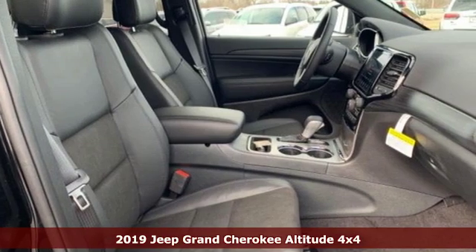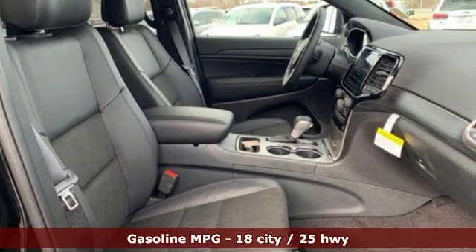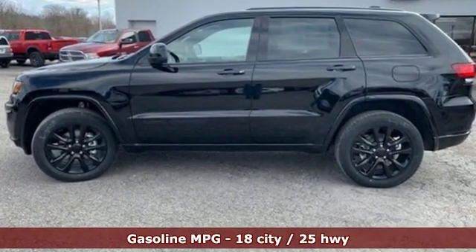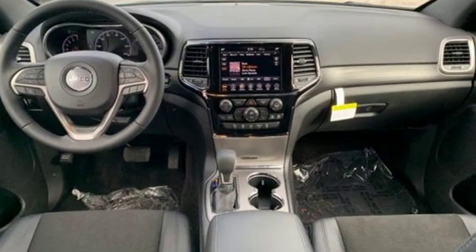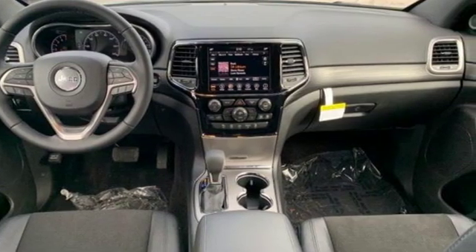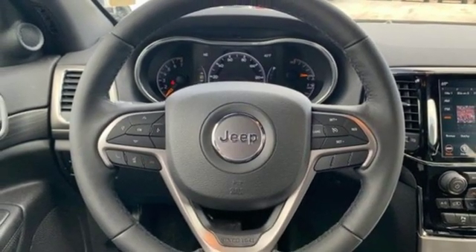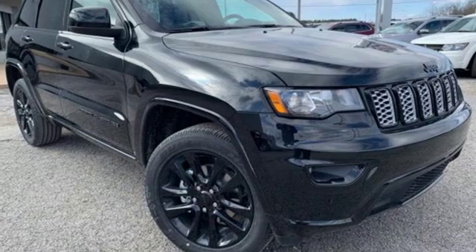Features include streaming audio, power heated mirrors, dual zone climate control, configurable instrument gauges, doors and push button start proximity key, heated steering wheel, V6 engine, aluminum wheels, gas pressurized shocks, and automatic transmission.